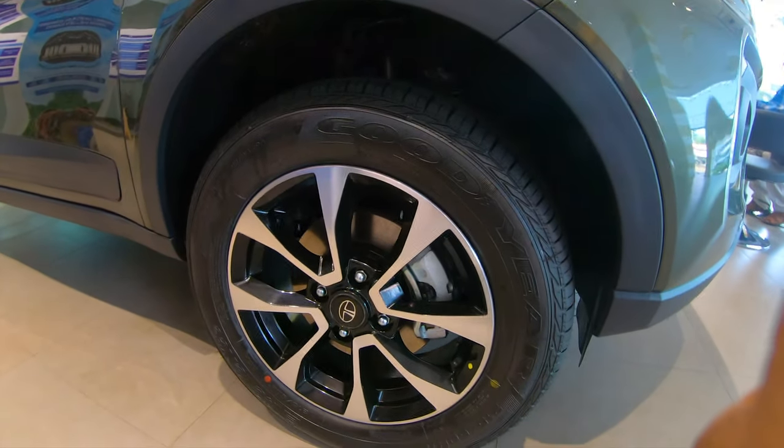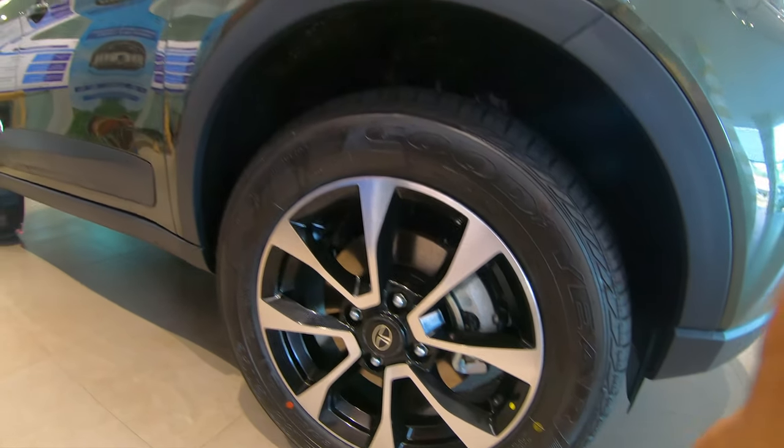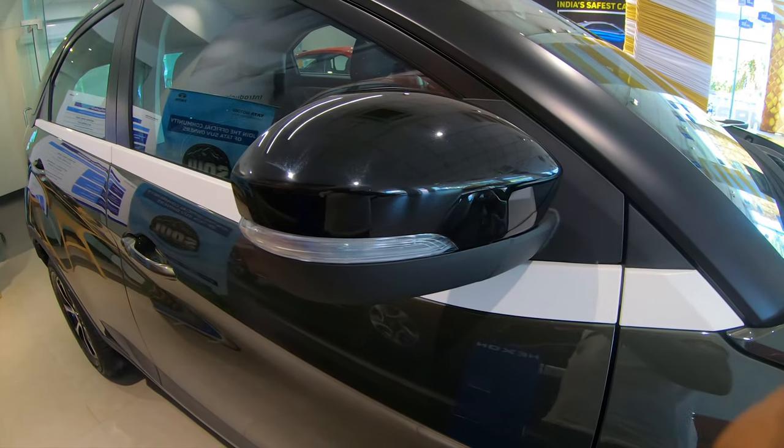Coming to the tires, the profile is 215/60 R16. The alloys have changed as well — now they get a new diamond shape design which is even more attractive. The mirrors now get a glossy black finish.